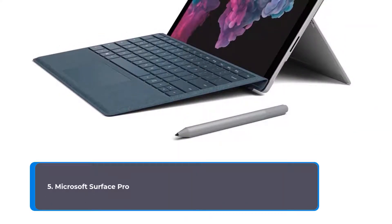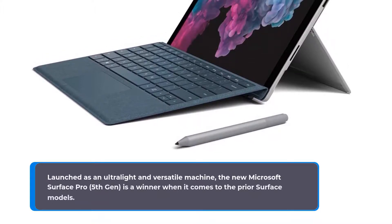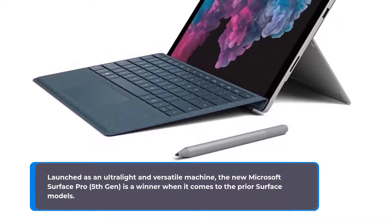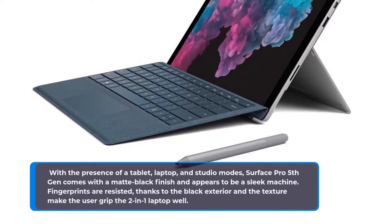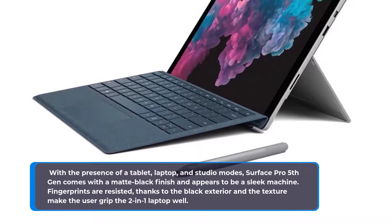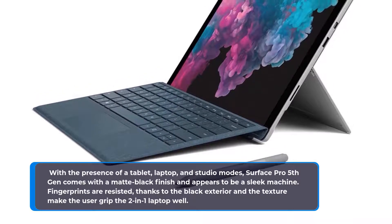Number 5: Microsoft Surface Pro, launched as an ultra-light and versatile machine. The Microsoft Surface Pro 5th Gen is a winner compared to prior Surface models. With tablet, laptop, and studio modes available, it comes with a matte black finish and appears to be a sleek machine. Fingerprints are resisted thanks to the black exterior, and the texture helps the user grip this two-in-one laptop well.